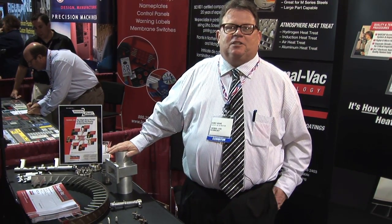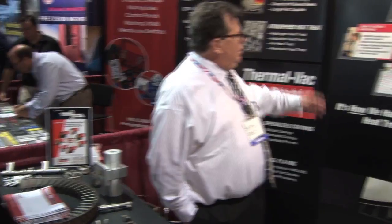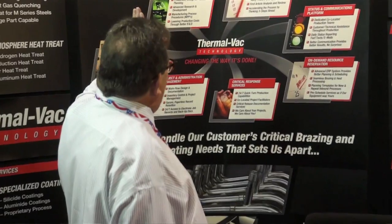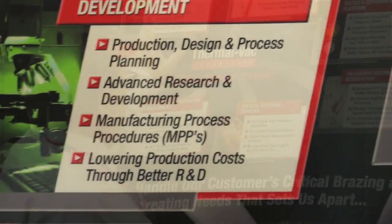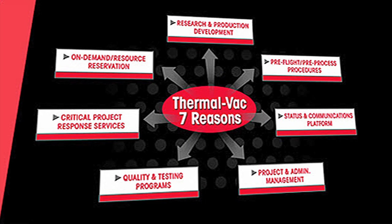We make over 1,300 different types of brazed waveguides for various customers throughout Southern California. We've changed the way it's done — we've got production, research and development, pre-flight inspection review, status communications platforms, and on-demand resources.